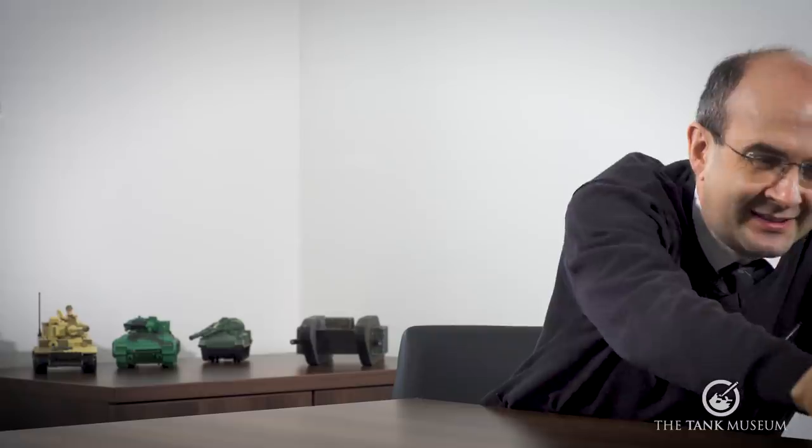Now, for the real connoisseur, the next key question to identify a great museum from a good museum is, does it have a helmet with a bullet hole? Well, I'm also glad to tell you today that against this second criteria, the Tank Museum also performs remarkably well. And here it is.